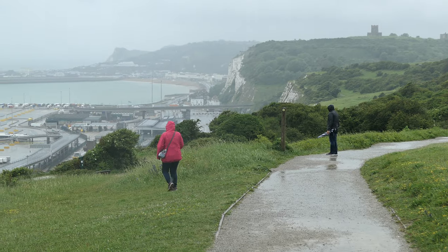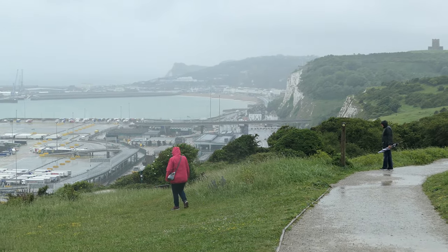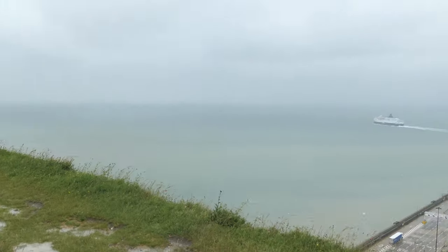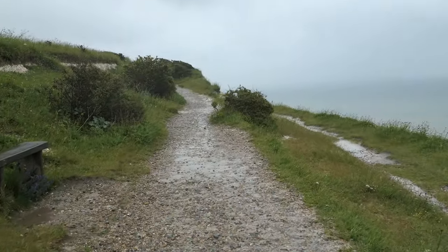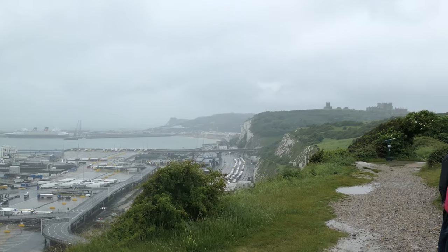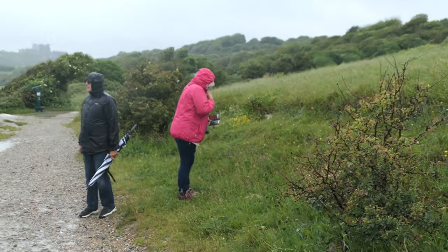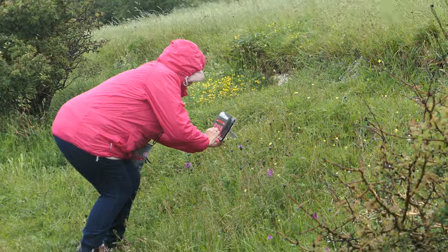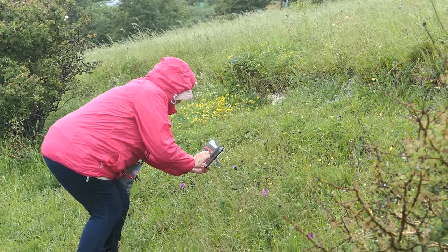What are they doing? Don't fall off the edge! If the cliff decides to give way now we're all screwed. She's scanning a flower on her phone because she has a flower scanner, which tells you which flowers they are.